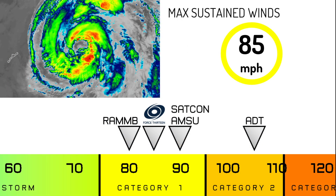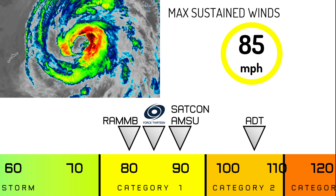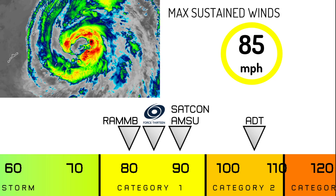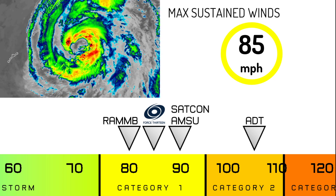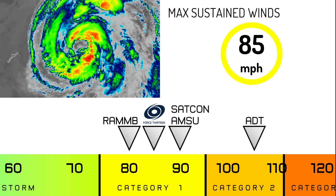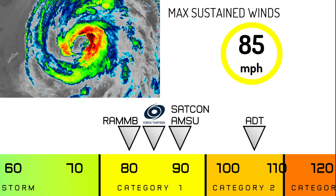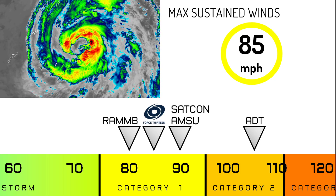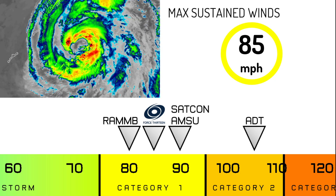As you can see, 85 mph winds are what Force 13 is running with, and new convective bursts are starting to wrap around the system in the latest frames. Ramp shows 80 mph, while Sapcon and AMSU are up at 90 mph, so we're picking the mean at 85. The ADT is an outlier, posing a 105 mph intensity estimate right now.